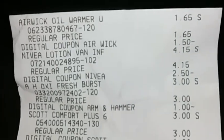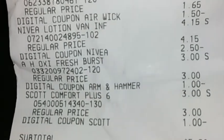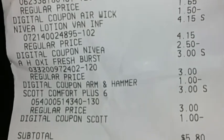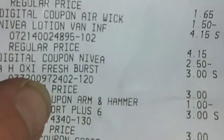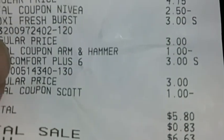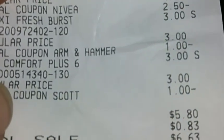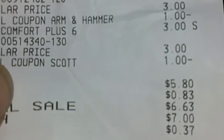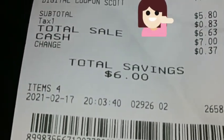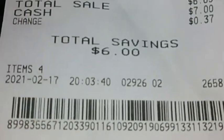Airwick Warmer: $1.65, digital coupon of $1.50. Nivea: $4.15 regular price, we have a $2.50 digital — they must be back at normal price. The Arm & Hammer Oxy Fresh: $3.00, regular price $3.00, you see our $1.00 digital coming off. Scott Comfort Plus: $3.00, with a $1.00 digital coming off. Total: $5.80, with $3.00 off and $0.83 in tax. $6.00 in savings, you guys!